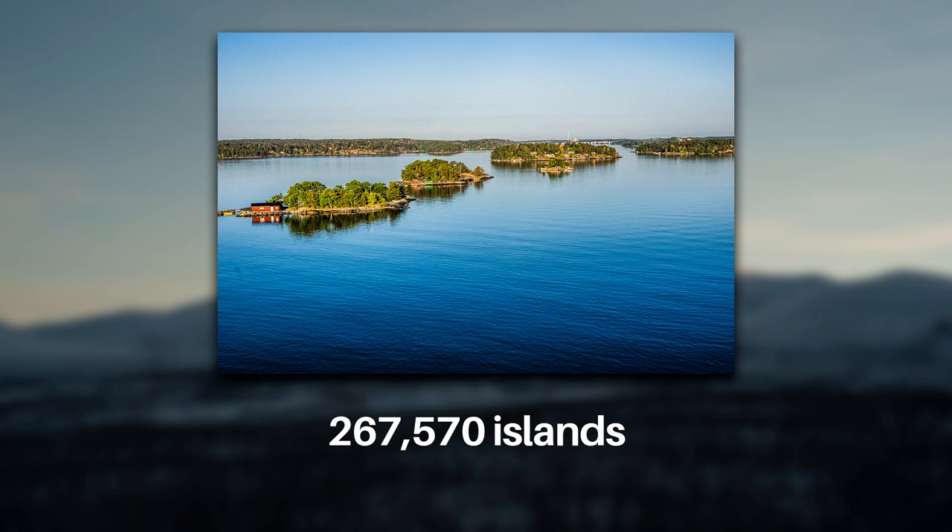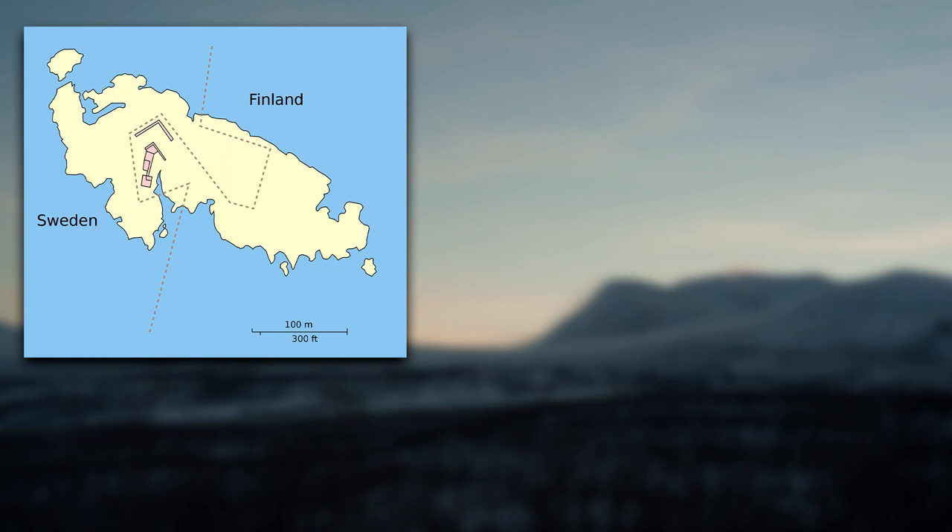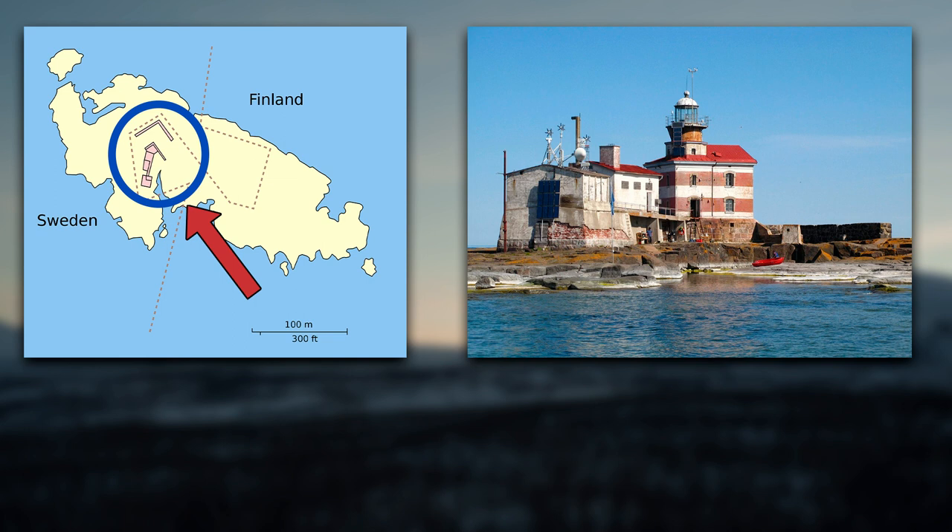Of course, many of those islands are tiny — more like large rocks — and less than a thousand of them are inhabited. One small uninhabited island is Marquette Island, located between Sweden and Finland and divided between the two countries. Look at this strange boundary line. What happened is that Finland built a lighthouse on the highest point of the island, which happened to be on the Swedish side. The two countries later agreed to a land swap so that both sides would maintain the same amount of territory, while allowing Finland to keep its lighthouse.